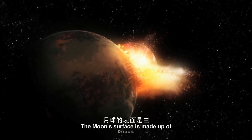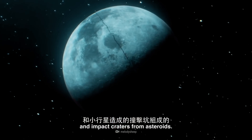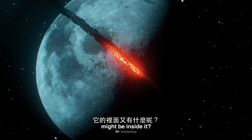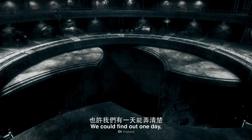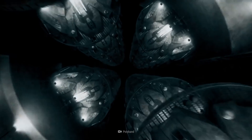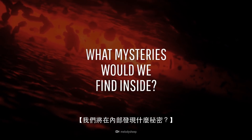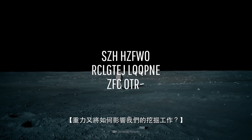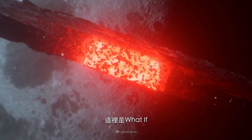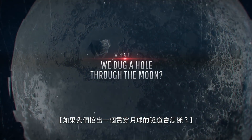The Moon's surface is made up of long-dead volcanoes and impact craters from asteroids. But have you ever wondered what might be inside it? We could find out one day by digging a tunnel through the Moon. How long would this take? What mysteries would we find inside? And how would gravity affect our dig? This is WHAT IF, and here's what would happen if we dug a tunnel through the Moon.